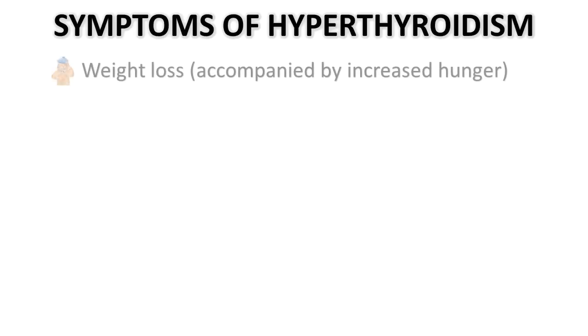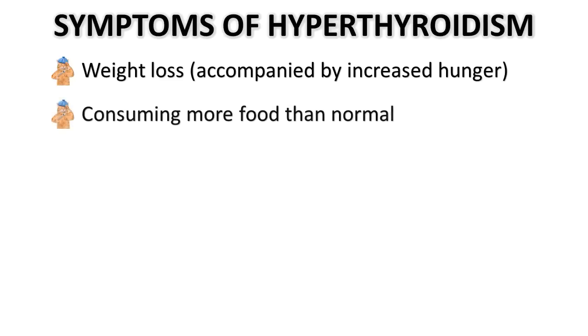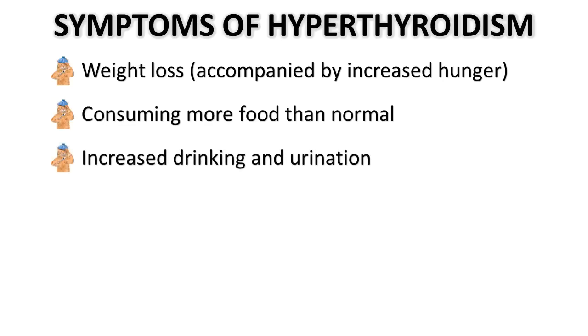What are the common symptoms of hyperthyroidism that you may notice in your feline fur baby? A big one is weight loss, which is usually accompanied by increased hunger and consuming more than normal. So if you notice that your cat is really hungry and eating more than normal but also still losing weight, that's a huge sign. Along with that, you might notice increased drinking from the water bowl and also increased urination.